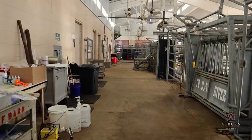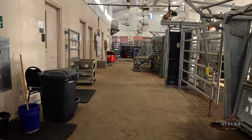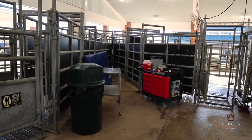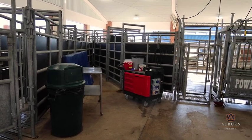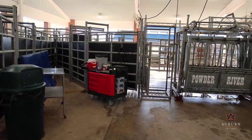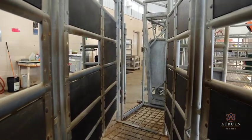The Theriogenology Service offers surgical and medical treatment of reproductive disorders, herd health consultations, reproductive examinations and management, and advanced reproductive techniques including artificial insemination, embryo collection, and transfer in all farm animal species.